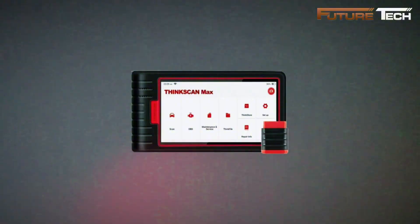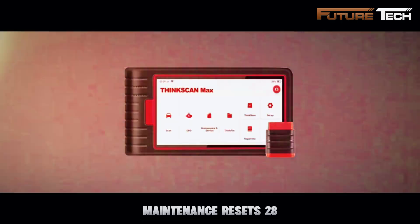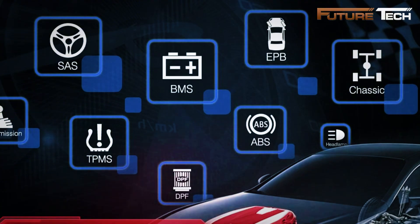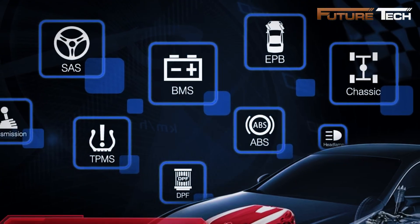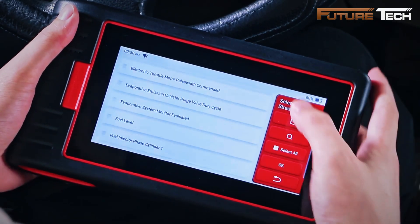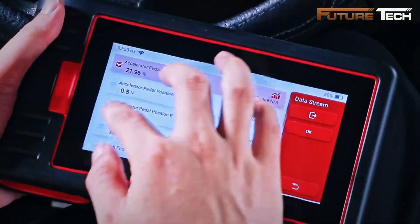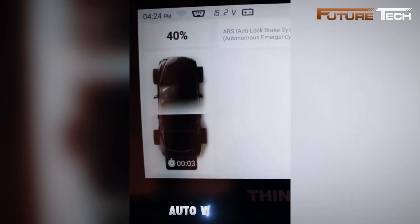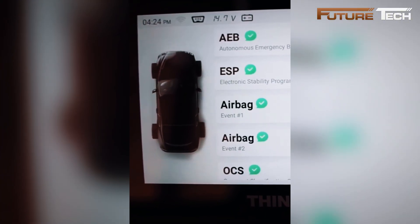Beyond basic diagnostics, the XKB05 offers over 28 maintenance reset functions — oil reset, steering angle calibration, battery matching, ABS bleeding, EPB reset, gear learning, injector coding, TPMS reset, and more — all free for life. It supports CAN FD protocol, meaning 2020 and newer GM vehicles can be scanned without spending an extra $100 on adapters. Its intelligent Auto VIN scanning automatically identifies your vehicle and generates a detailed diagnostic report.